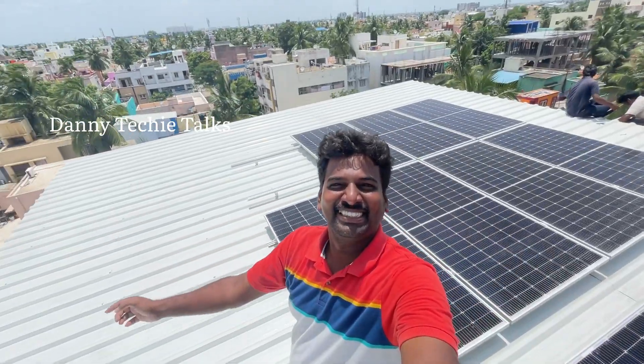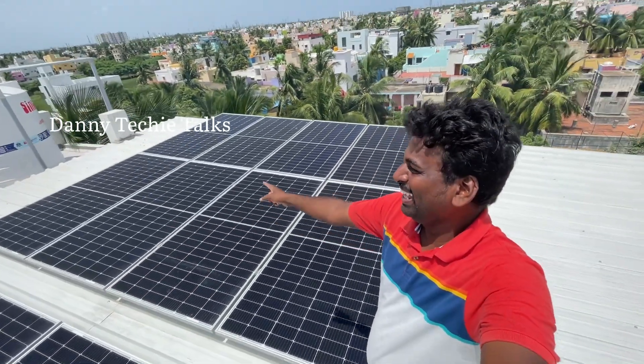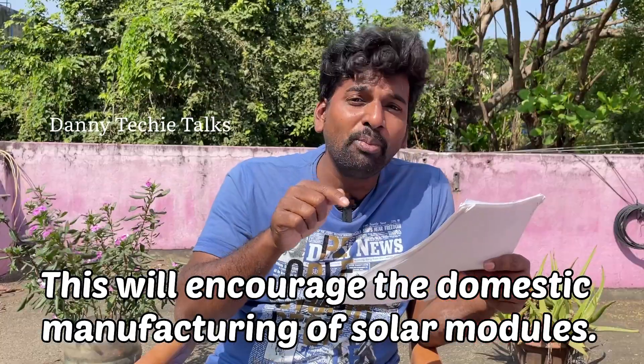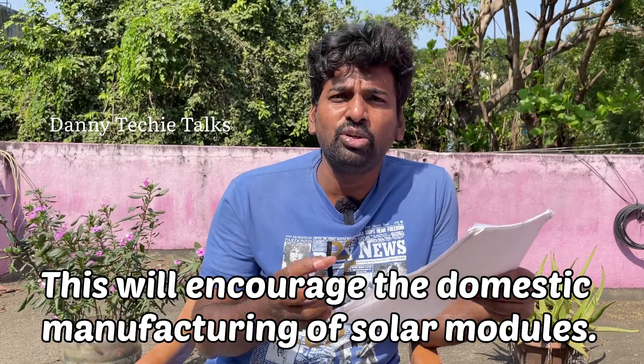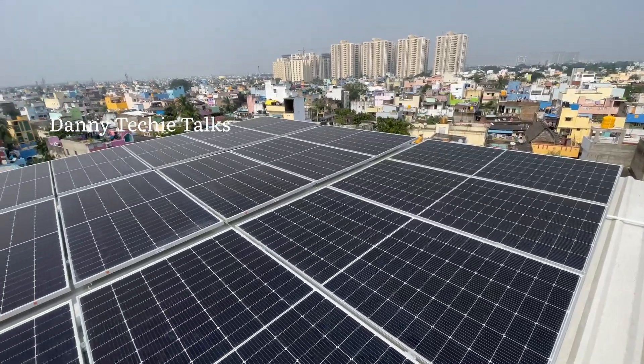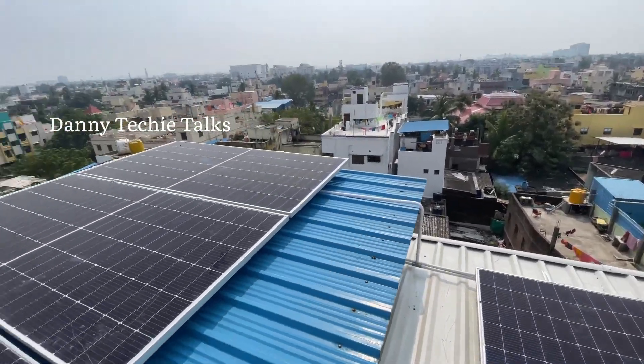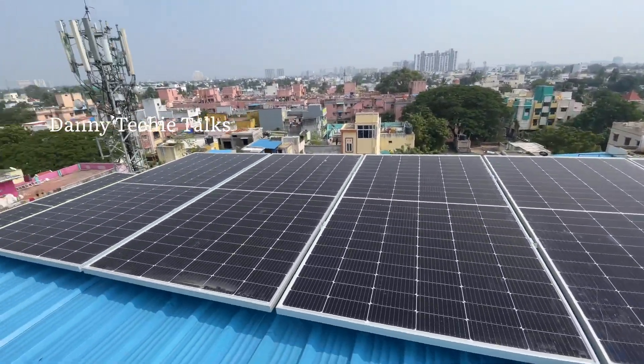Why does ALMM not include foreign manufacturers? This is to increase domestic manufacturers. In India, 90% of solar panels are from China, 8% are from Singapore and the US, and only 2% are Indian-made. That's why they motivate Indian manufacturers.